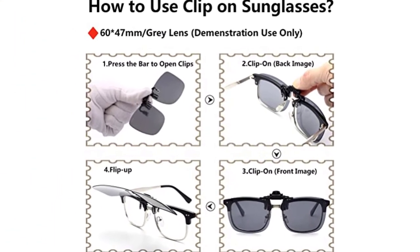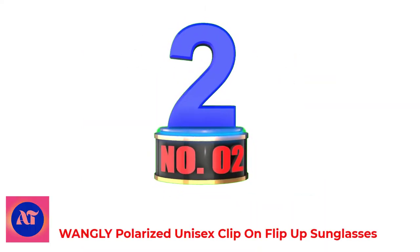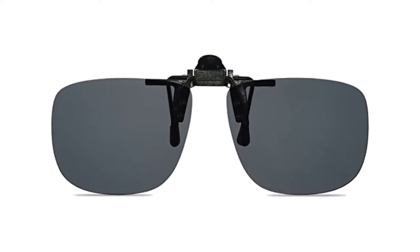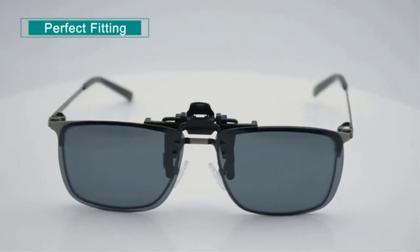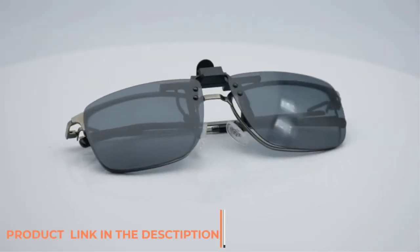A heart case and lens cleaner are included too. Number 2: Wangli Polarized Unisex Clip-On Flip-Up Sunglasses. The number 1 clip-on polarized sunglasses on this list is affordable and magical. The Wangli Polarized Clip-On Sunglasses cost you less than 10 US dollars, and all you need to do is attach them to your prescription glasses.